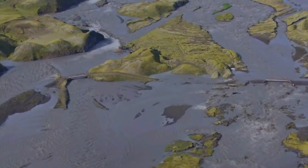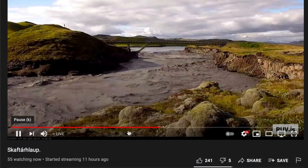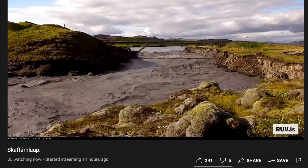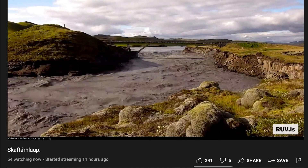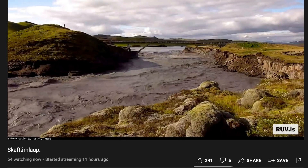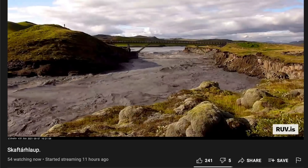We now have a live camera there and it's the state broadcasting service that is operating it while this is going on. I decided to link to it since the video description of that one is not helpful for non-Icelanders. I added a GPS tag so you can see the location, and you can find that in my links.